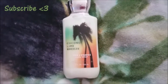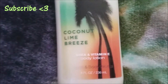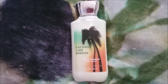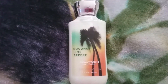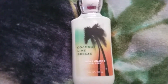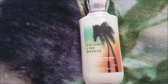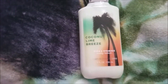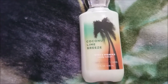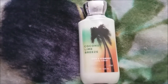Hey, what's up guys! In this video I'm doing a review of Coconut Lime Breeze from Bath and Body Works. This is one of their signature scents — I only have it in the body lotion right now. I was planning on getting the fine fragrance mist, but they have a new scent out called just Coconut Lime, and I kind of want to try that in the fragrance mist too.